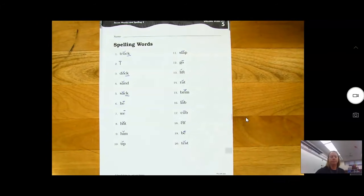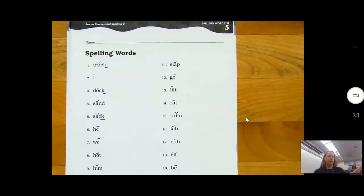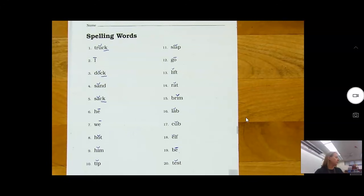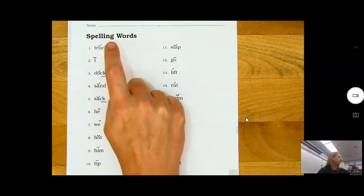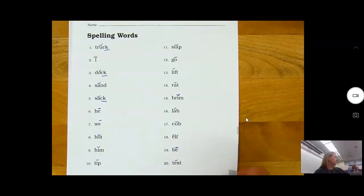Make sure you're studying your spelling words for this week — it's spelling list five. Yesterday we coded and pointed out some of the similarities of the words. Some of the words are alike, just like in the word truck, dock, and sack — the final spelling in each one of those is C-K. Make sure you pay attention to that.